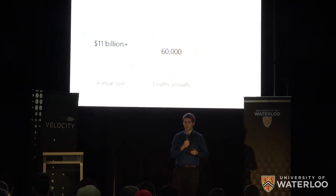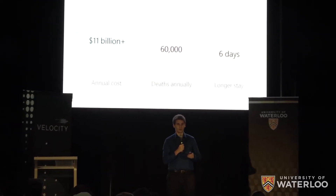Those with an injury have an average increased stay of six days, adding over $43,000 in costs to the hospital per injury.